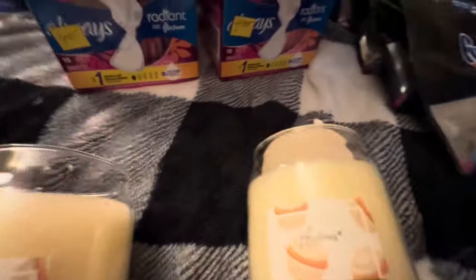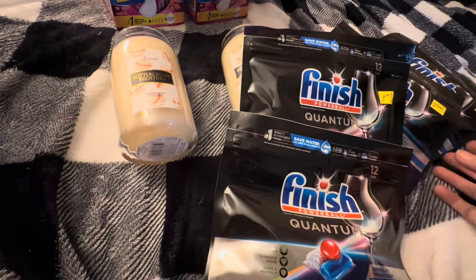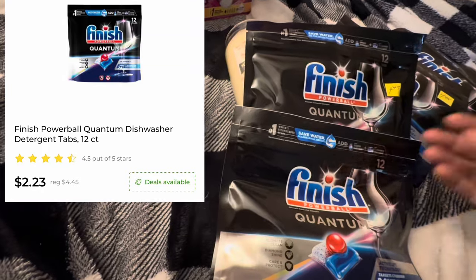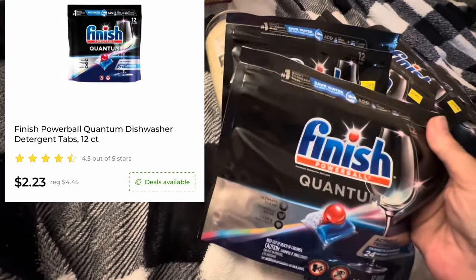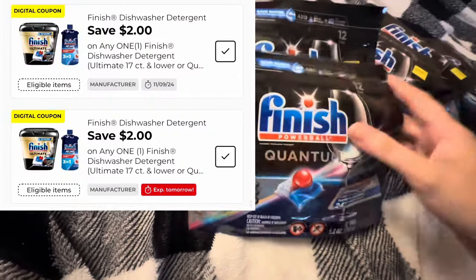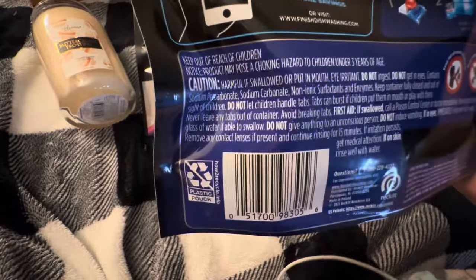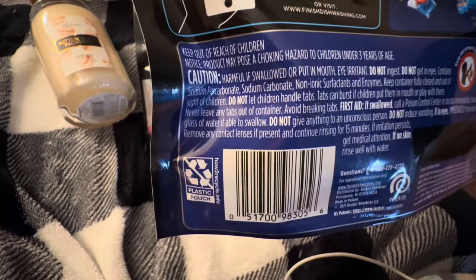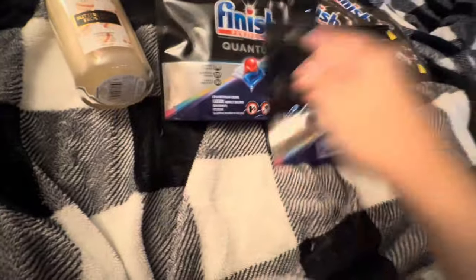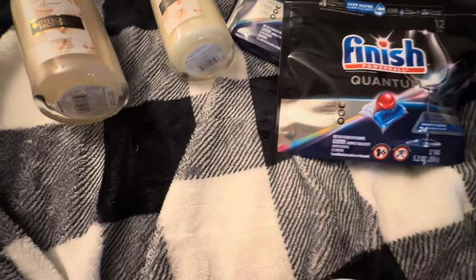I got a bunch of Finish. There were five and I had exactly five accounts with coupons, but I actually only needed like three because I ended up having $2 off one and had two of those on each account. These were like $2.23 to $2.43, and we have a $2 off digital. I did pay a little bit out of pocket because these were just at a regular half-off store, so I didn't get any extra savings on these.